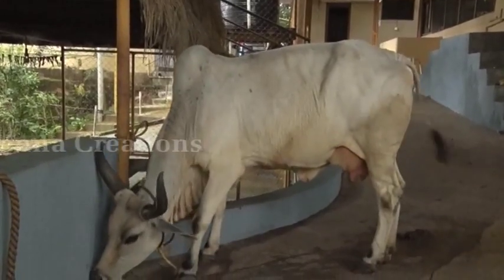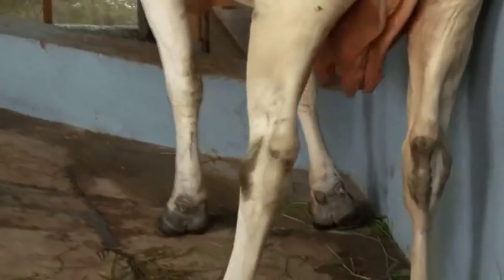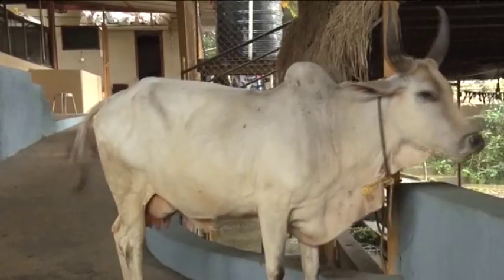It has a muscular long body, almost 4.5 to 5 feet in height. It is a big cow, mostly white in colour or greyish white. It has a long tail and strong hind quarters.